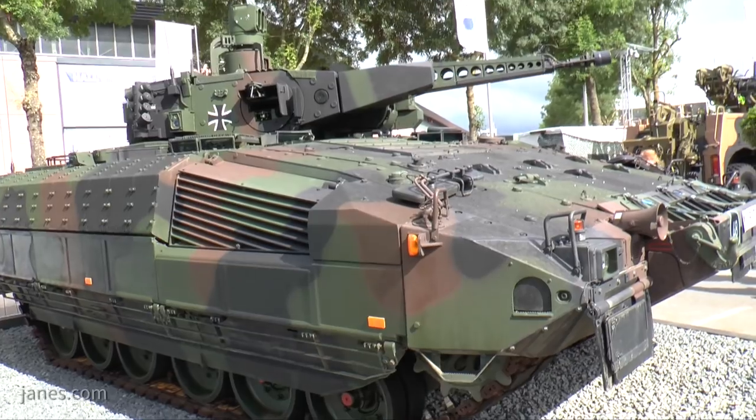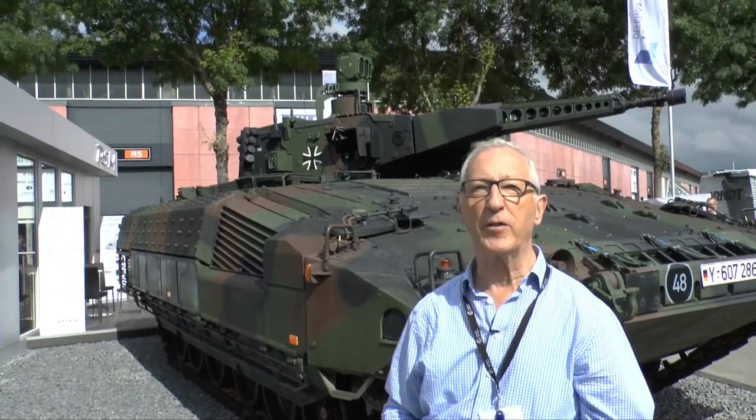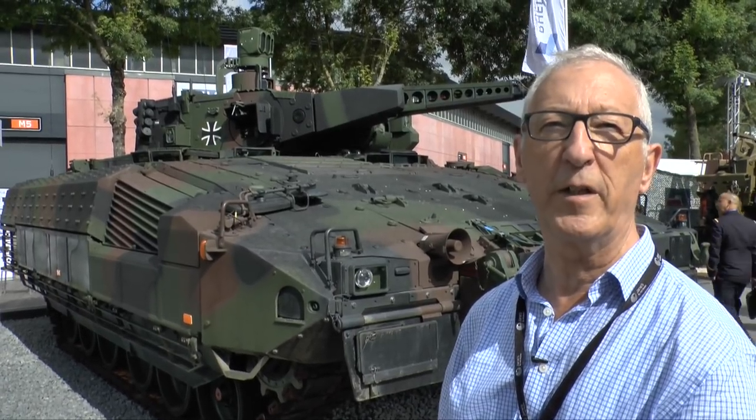With 200 built and another 150 to go, there is a probability of an additional order, and earlier vehicles will be upgraded to a common build standard across the fleet. The vehicle has a very high level of protection which includes advanced armour and add-on armour. On the sides of the vehicle, the upper section features explosive reactive armour, giving a high level of protection against anti-tank weapons fitted with a HEAT warhead.